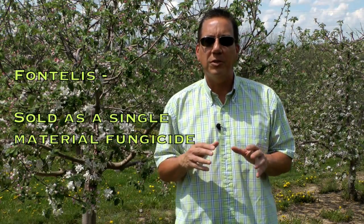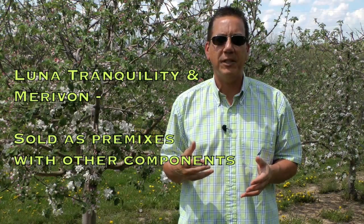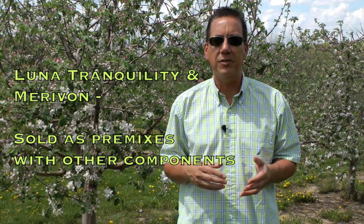Fontelis will be sold as a single material fungicide, while Luna Tranquility and Marivon are premixed fungicides with other components. Each of these fungicides has shown excellent efficacy in our disease control trials for apple scab that we conduct every year at our Michigan State University plant pathology.